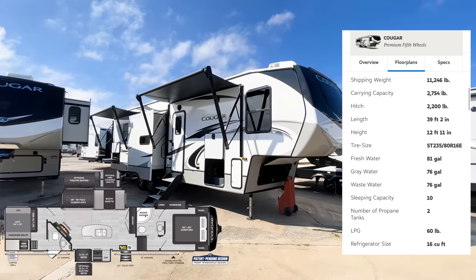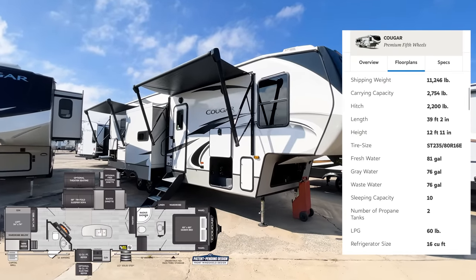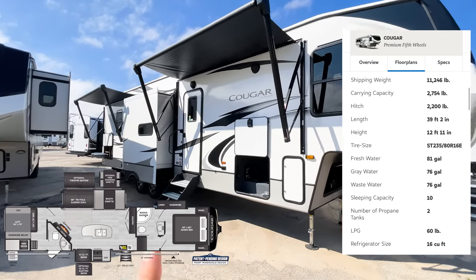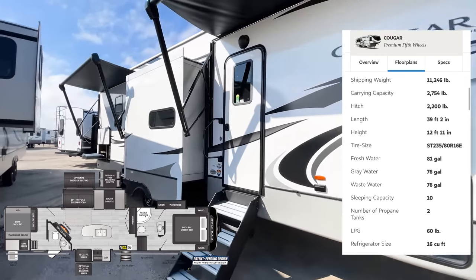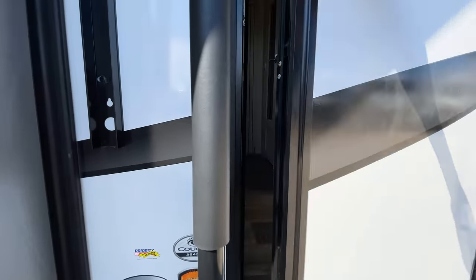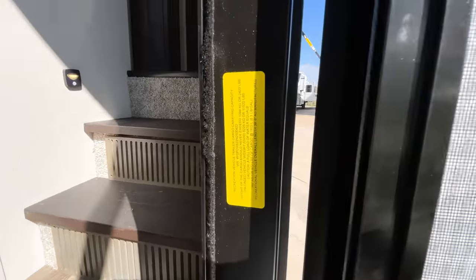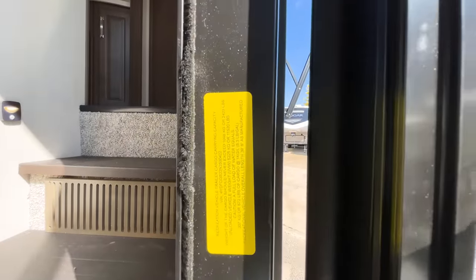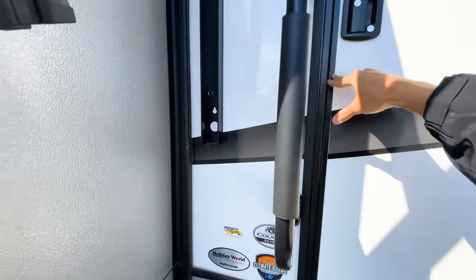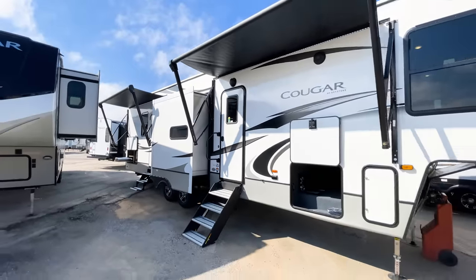This Cougar comes in at 39 feet 6 inches and is about 11,520 pounds — you can see that right inside the door. It also has an 80-gallon fresh water tank, which is pretty remarkable. We'll start by walking around the outside and taking a look at the exterior of this Cougar.